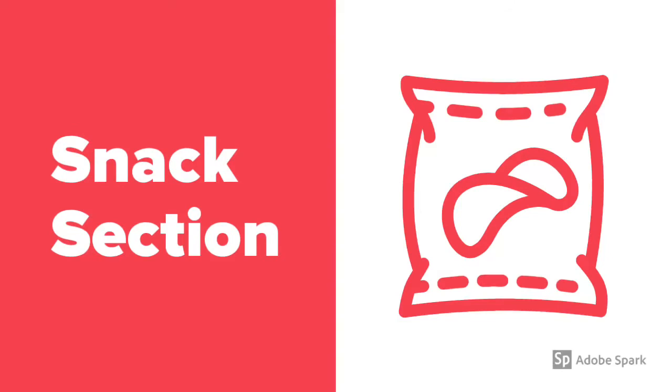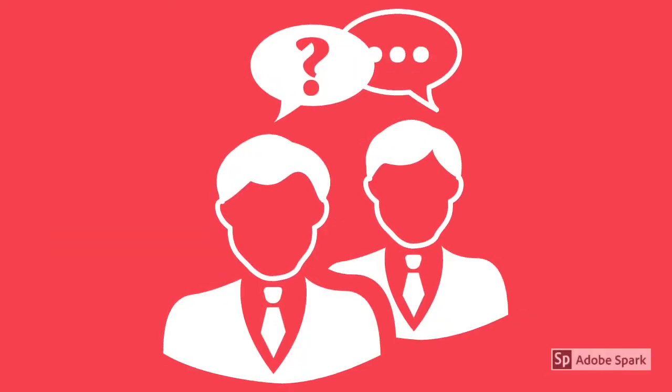This is the dialogue for the snack section. Hello. May I help you? Yes, please. I'm hungry. I want a snack. We have original and onion flavor Pringles. Which do you prefer? Onion, please. Here you go. Thank you. They look delicious. You're welcome. See you later.